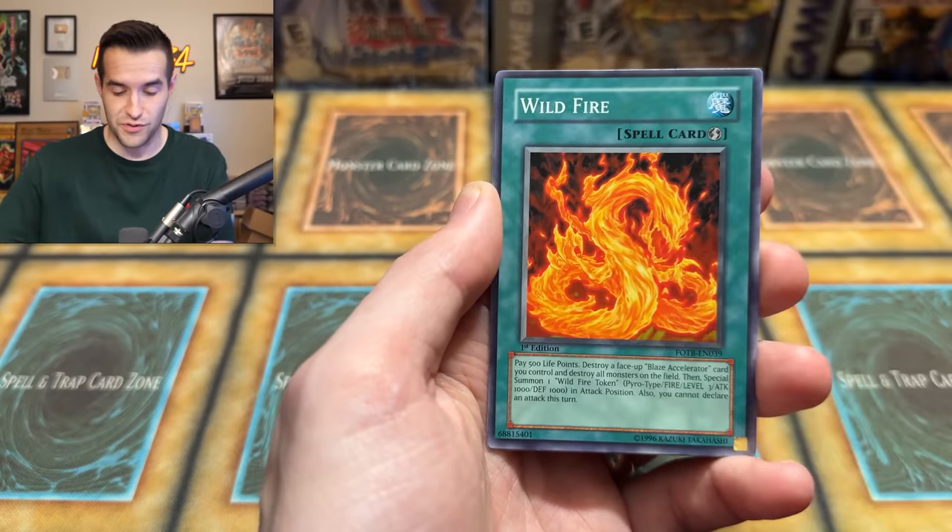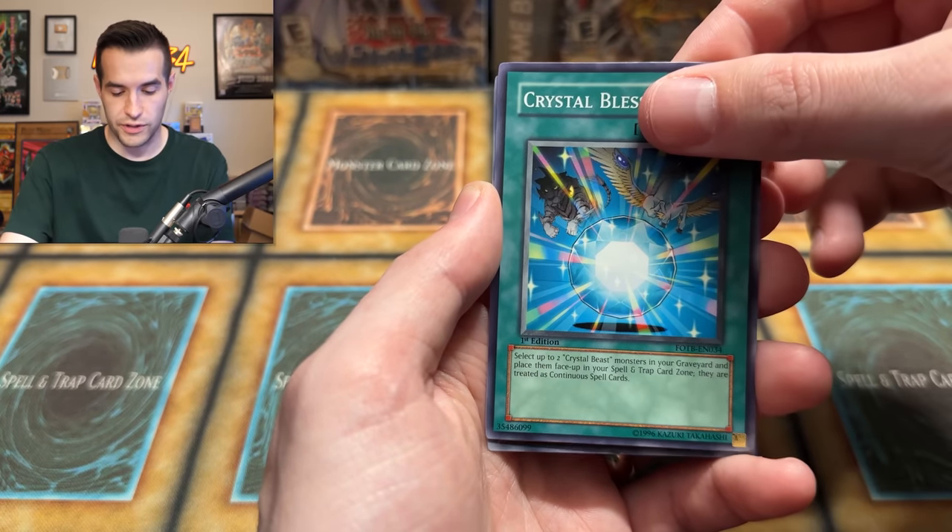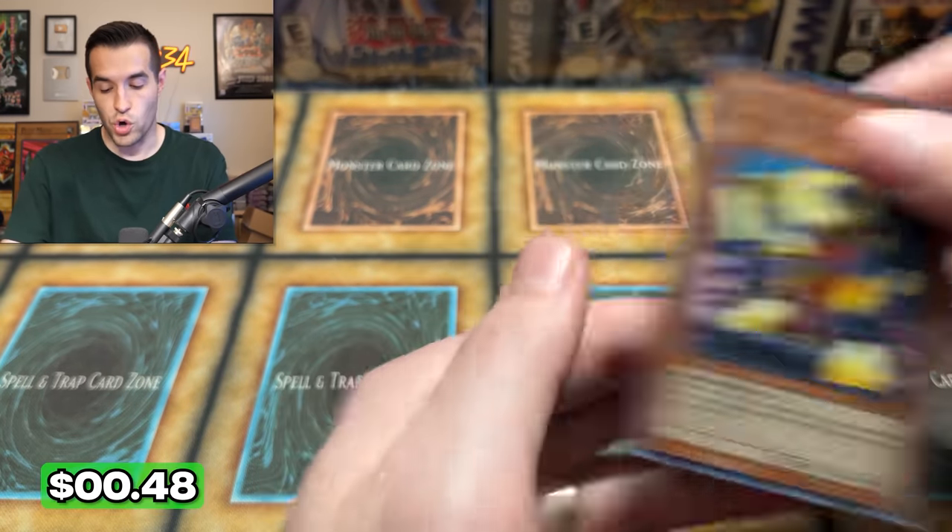Deck Devastation Virus — Secret Rare! That's a big one. Wildfire, Crystal Blessing. Gogo the Gallant Ninja — that was not on the list of awesome cards.